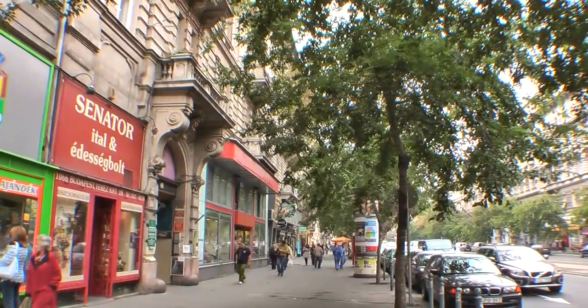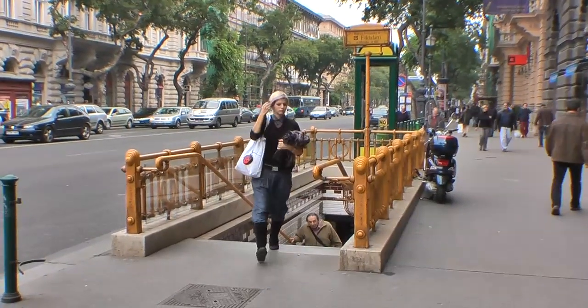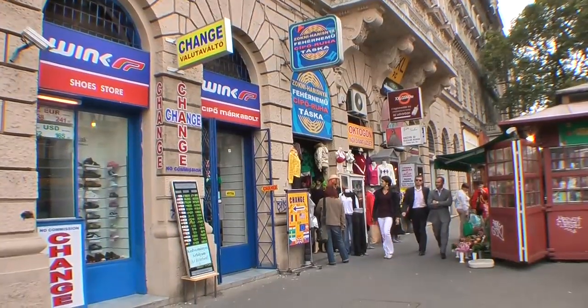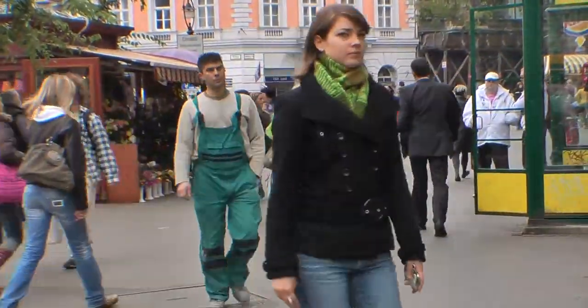There's a tram line along there, and then there's an outer boulevard about six blocks over — it's like a ring street as well. For those ambitious walkers in the afternoon, you might want to head up Andrasi Boulevard to that outer ring at Octagon by the Burger King and walk along the outer ring too, or ride a tram along it. It's something to see — it's a local spot.